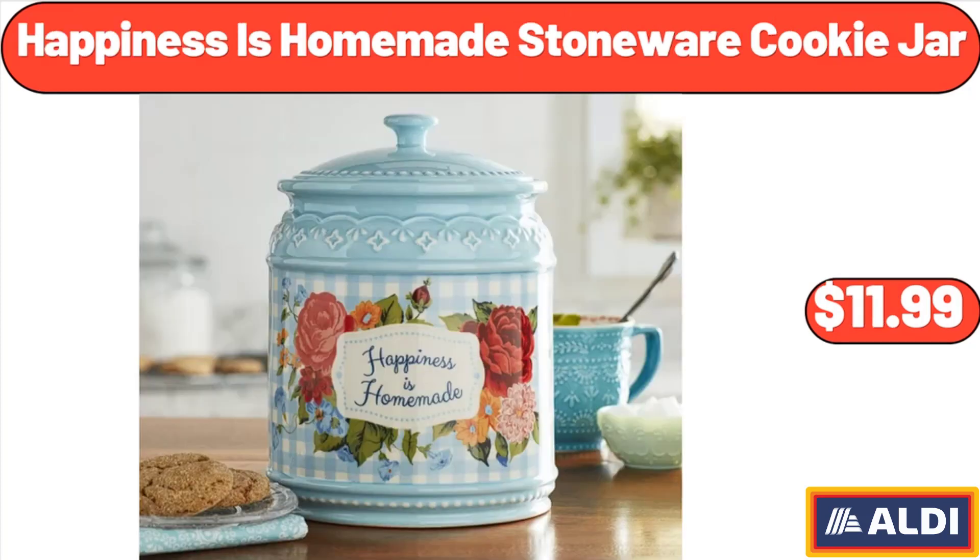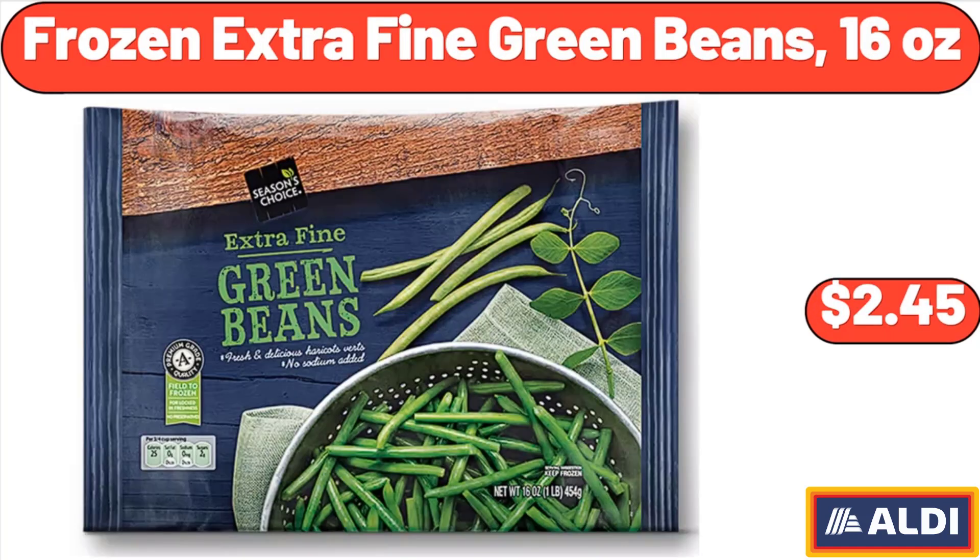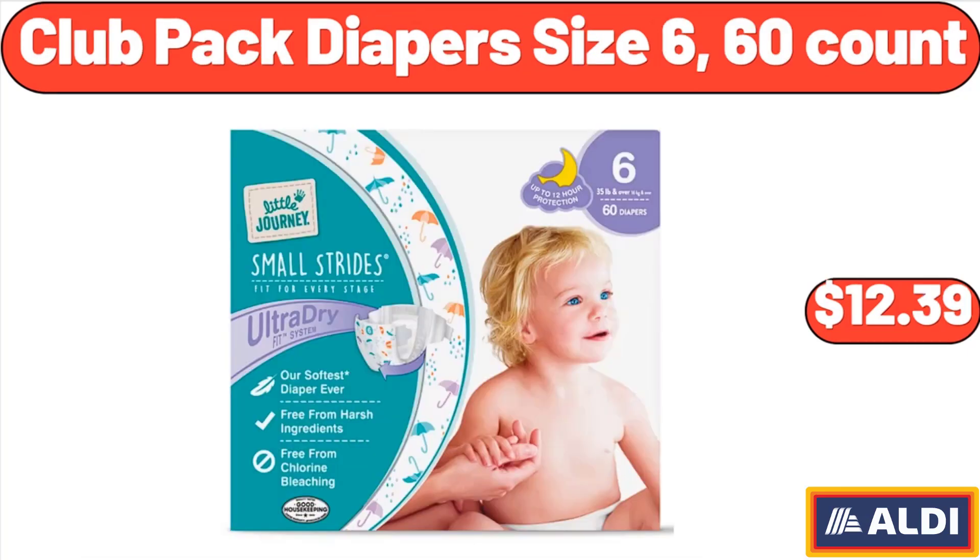Happiness is homemade stoneware cookie jar, $11.99. Frozen extra fine green beans, 16 ounces, $2.45. Club pack diapers size 6, 60 count, $12.39.